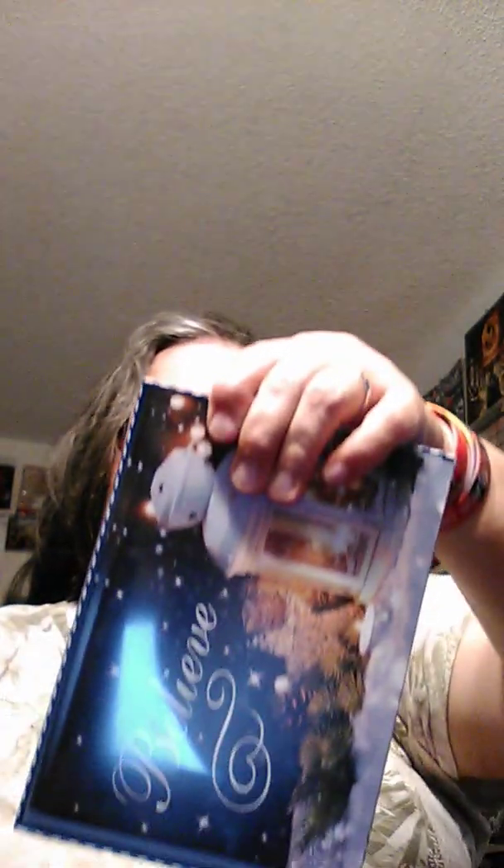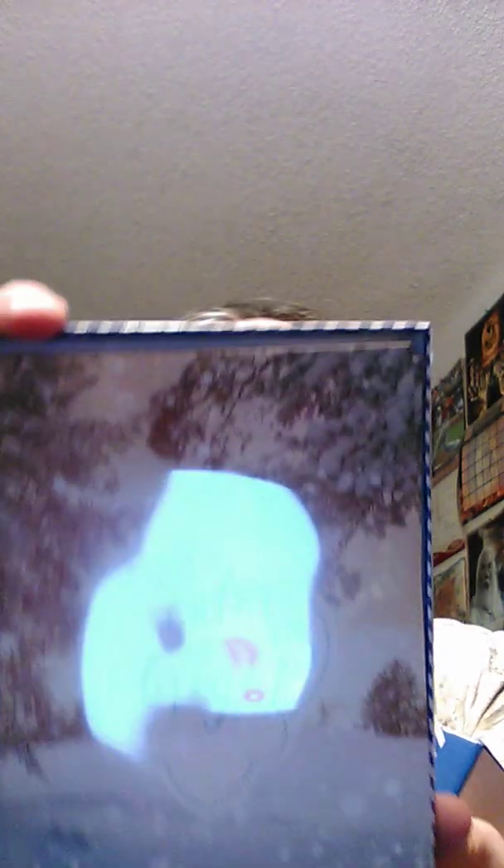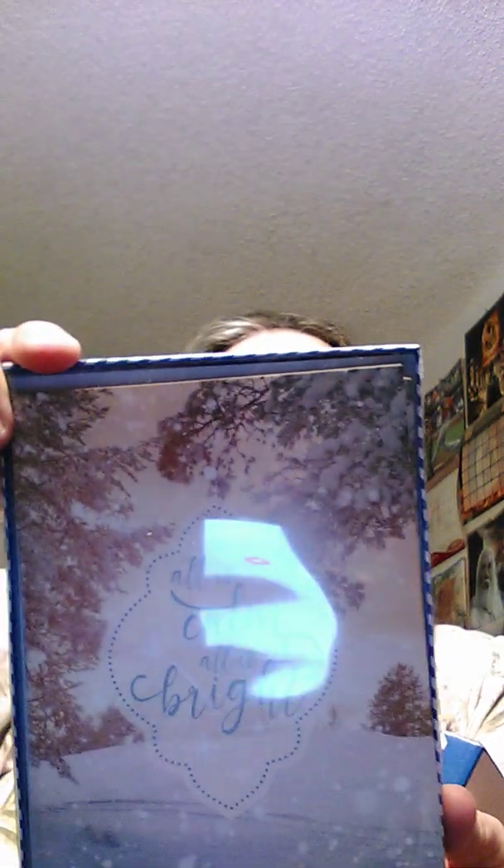I got some Christmas cards because I didn't have any yet. This one says 'Believe' — it reads, 'May the magic and wonder of Christmas live in your hearts. Merry Christmas.' There are 14 in this one. And this one says 'All is calm, all is bright.' Inside it says, 'In the season of peace and celebration, let your heart be light. Have a wonderful holiday.'